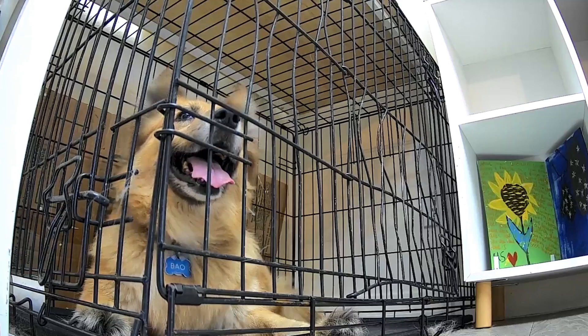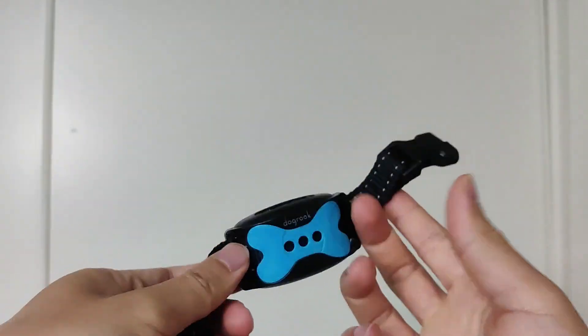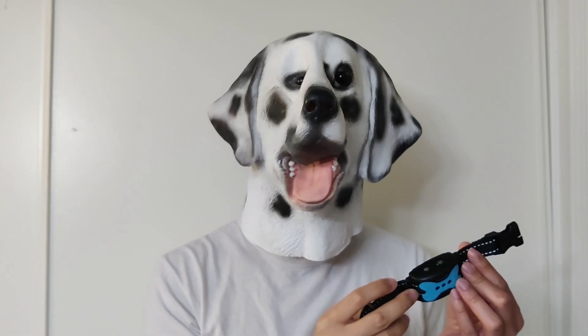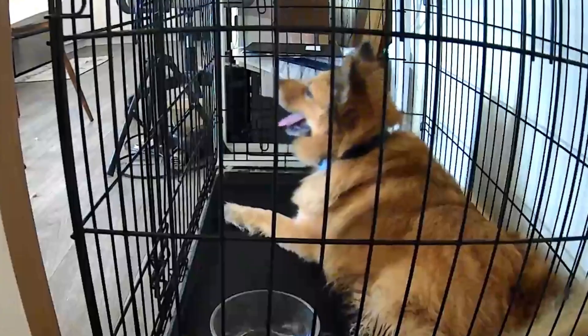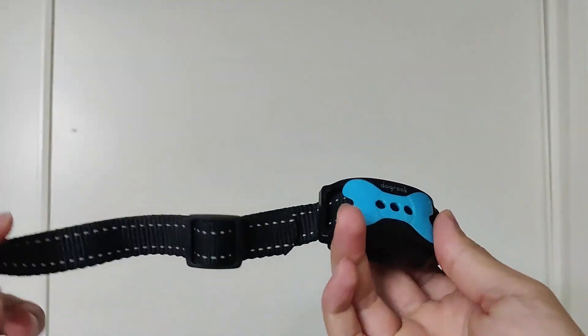Bao only barks when we're gone, so we can't be there to train her and tell her no when she barks. We found this humane collar on the internet that beeps and vibrates when she barks to help train and discourage barking. Let's test it first to ensure it's humane — it just beeps and vibrates. We tried it on Bao, but it just made her more anxious. Plus, the collar didn't beep and vibrate after every bark, so Bao might not have made the connection. We like the idea because it's humane, however since it's not consistent, it's ineffective.